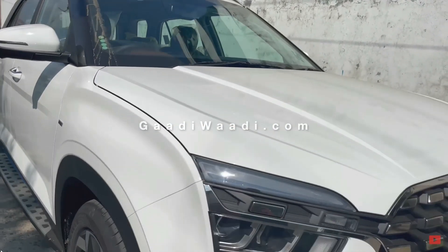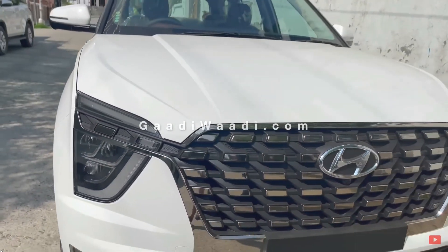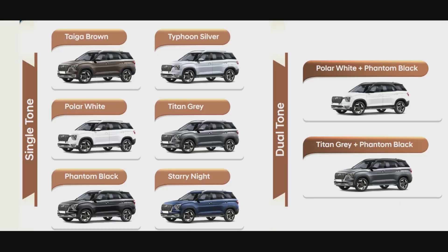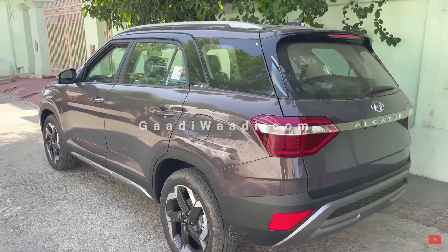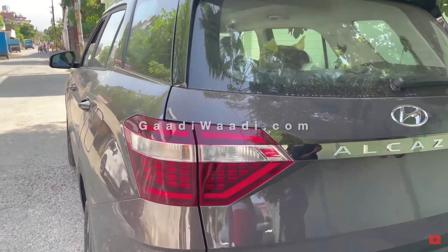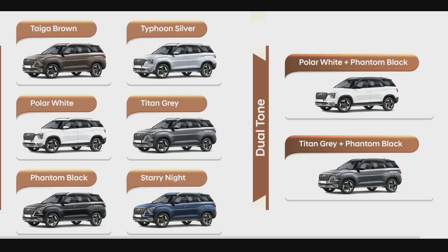The most exciting part of a new car purchase — color options. First on the list is Tiger Brown, Typhoon Silver, Polar White, Titan Grey, Phantom Black, and Starry Night — that's a nice name actually. In dual tone options, we have Polar White with Phantom Black roof and Titan Grey with Phantom Black roof, which is my personal favorite. Let me know your favorite in the comments. The dual tone color option will be a bit more expensive than the single tone.